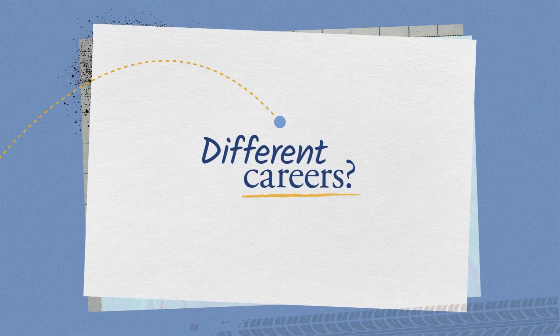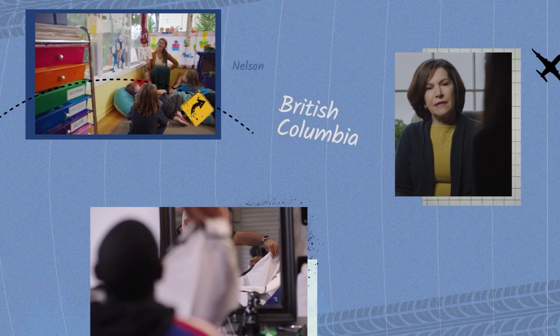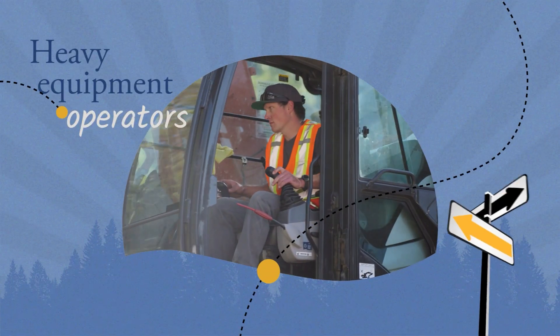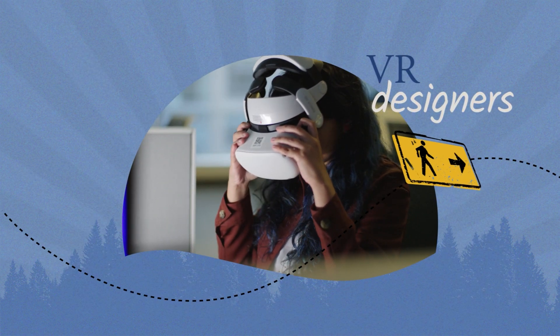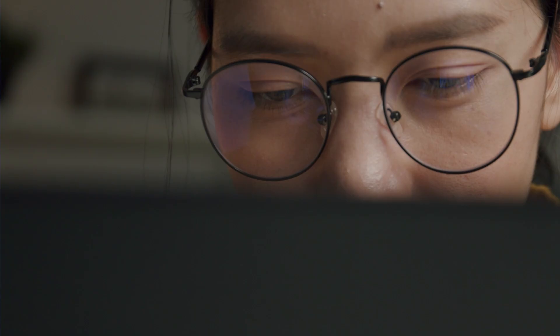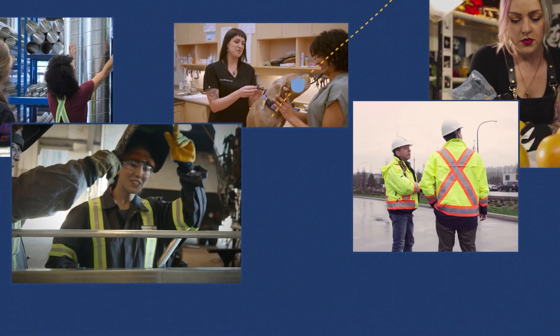Want to know more about different careers? CareerTrack is traveling across beautiful British Columbia to show a day in the life of various professions — heavy equipment operators, social workers, VR designers, and mechanics. After all, it's one thing to read about a job, but it's another to see it in action. Join us as we explore some of BC's in-demand jobs. You might be surprised by what you find.